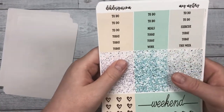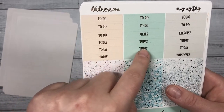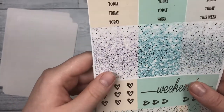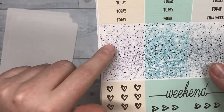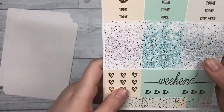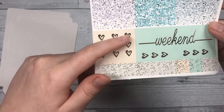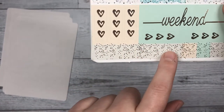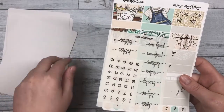The next sheet has our headers: to do, today, meals, work, exercise, and this week. Below that we have the glittered headers with foil on top. I love using these to layer with my headers — it helps separate and chunk out my planner. There are three heart flags, a weekend script, another banner, and then three small flags.